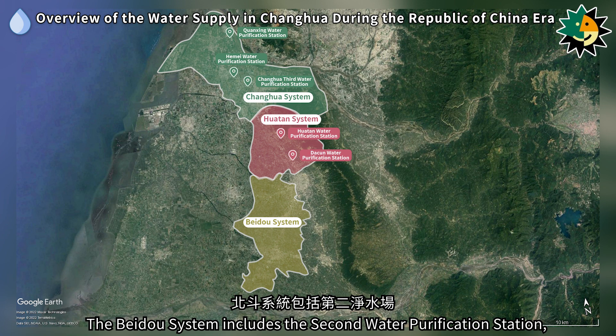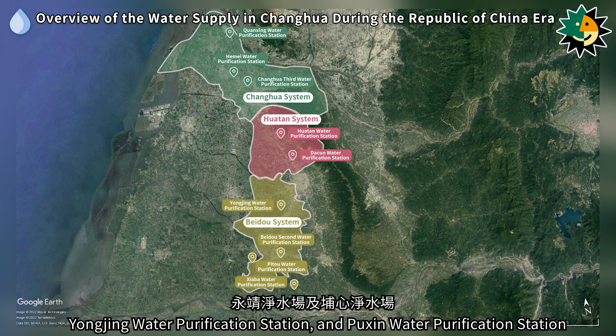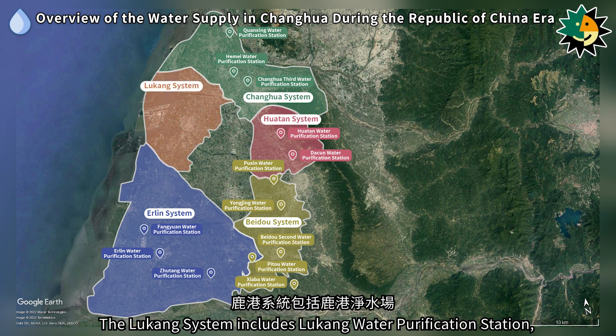The Beidou system includes the Second Water Purification Station, Pitou Water Purification Station, Xiaoba Water Purification Station, Yangjing Water Purification Station, and Puxin Water Purification Station. The Erlin system includes Erlin Water Purification Station, Fangyuan Water Purification Station, and Zhutang Water Purification Station.